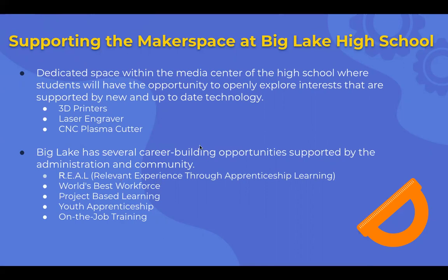Big Lake, I think, is going to be supportive of makerspaces because Big Lake works a lot with the community and has several career-building opportunities. We have real relevant experience through apprenticeship learning, world's best workforce, project-based learning, youth apprenticeship, and on-the-job training. From the administrative side, I think they might be seeing the makerspace as partnering with our community and working on 21st century skills and specific skills that companies are looking for.